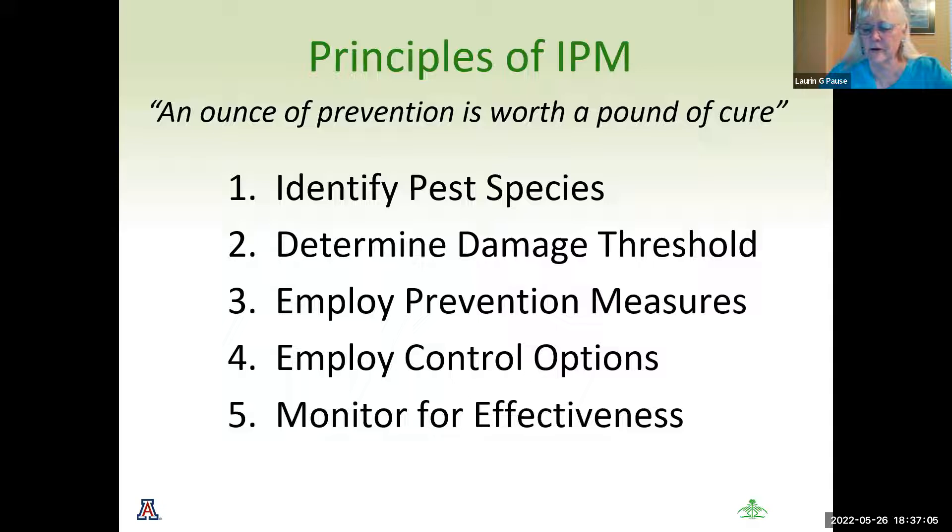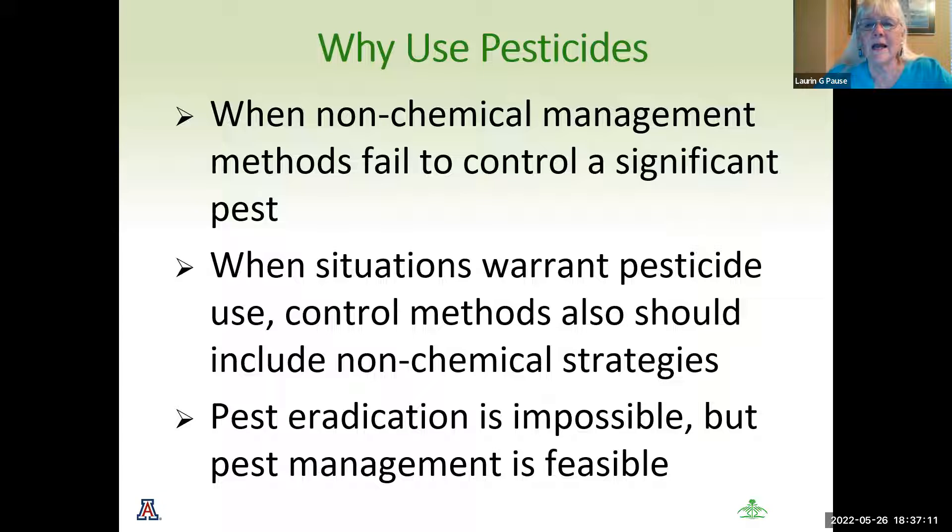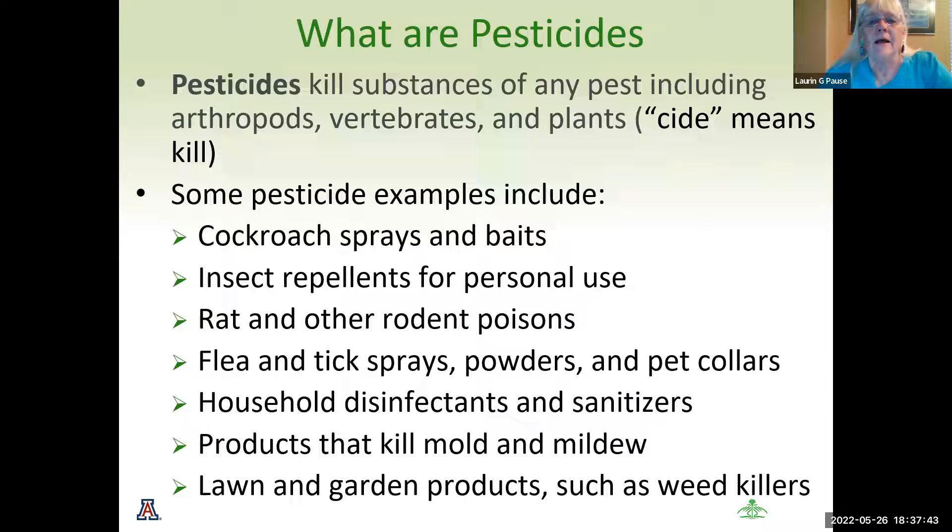In IPM, 'pesticide' — besides means kill — we are going to use pesticides when non-chemical management methods fail to control a significant pest problem. When situations warrant pest control, methods should also include non-chemical strategies. Pest eradication is impossible, but pest management is feasible. As I said earlier, 'pesticide' means kill, and pesticides kill any substance of any pest, including arthropods, vertebrates, and plants.